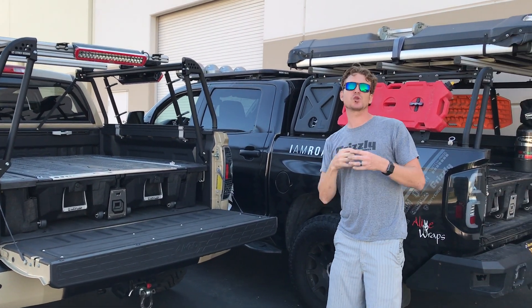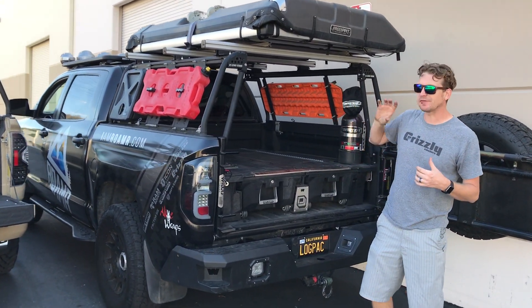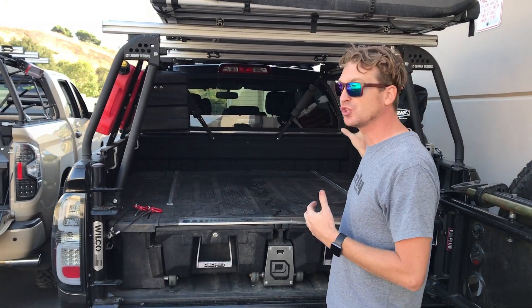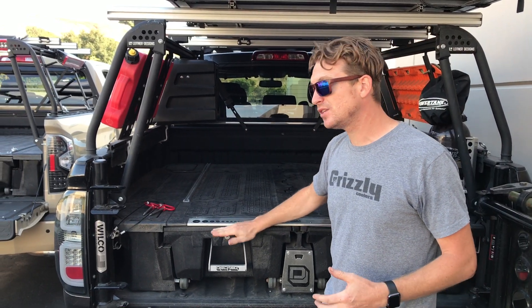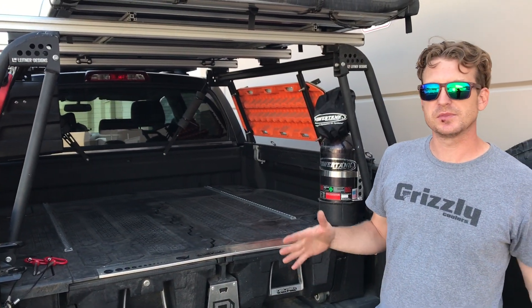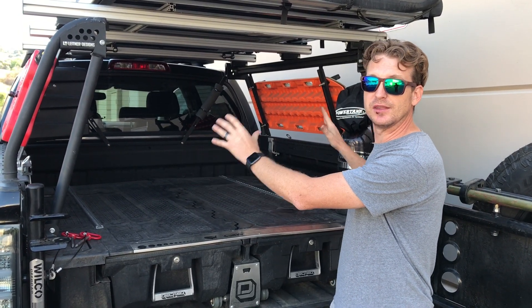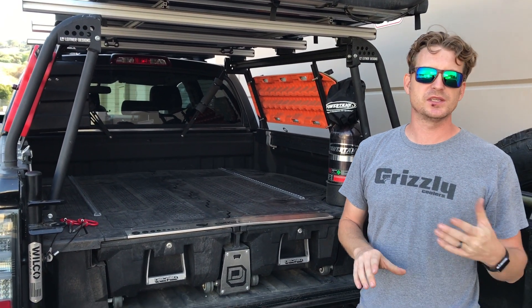The other cool thing about how they work well together is what we call gear retention. After you outfit it with what we call adult Legos — all the different accessories you want on your truck — it retains your gear really well. When you commit to a Decked system like this, you lose about a foot of your bed on the sides. So if you're putting tall things in, you might worry they'll fall out. But with this system, large items will still stay in the bed of your truck even with just one little strap. Great peace of mind.